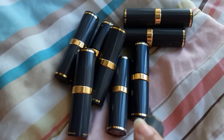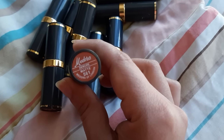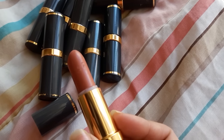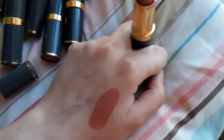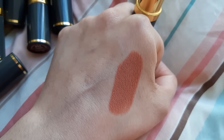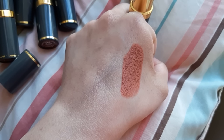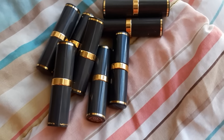I will show you the swatches in sunlight. This is Jameo matte finish 561 — it looks like this. I will show you the swatches.